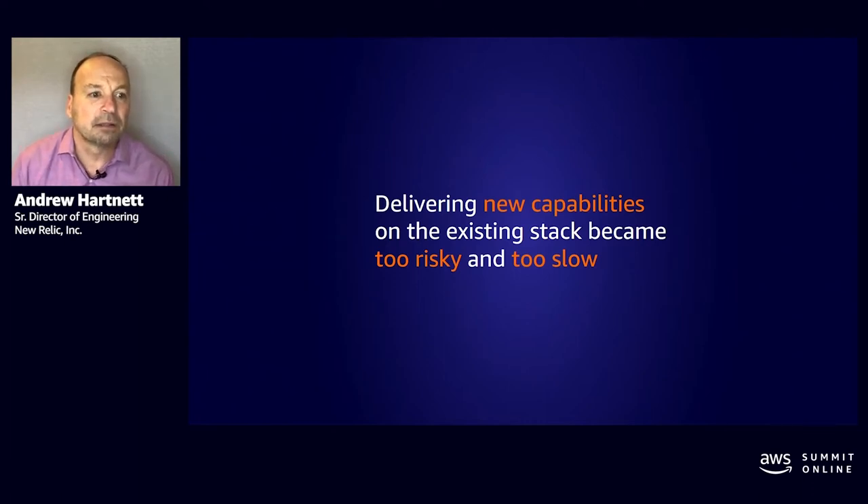Delivering new capabilities on our existing stack became too risky and too slow. SaaS companies that don't constantly improve and deliver new capabilities don't stay in business for very long, so this represented an existential problem for us. The too risky piece was a function of the poor fault isolation, and the too slow bit is really about the complexities involved with owning hardware. Nobody wants to be the one to deploy a change that takes down all of production, so having a single giant production environment discouraged innovation and change.